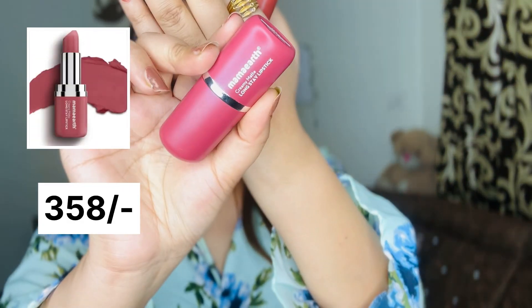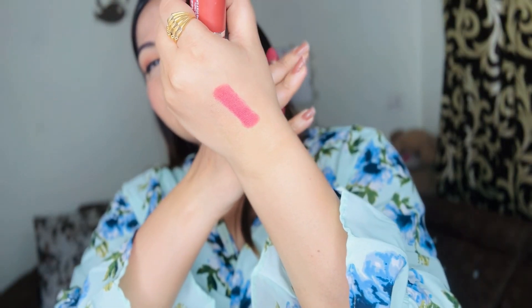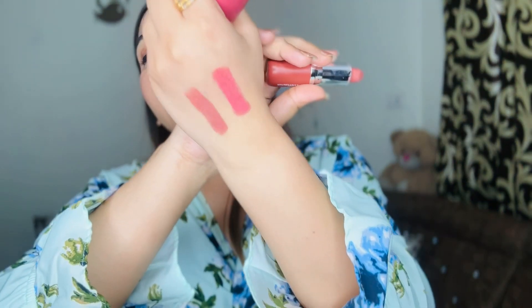First, I bought the Mama Earth Creamy Matte Long Stay Lipstick - two shades. First is shade 03 Pink Rose, a pinkish nude shade that looks beautiful on every skin tone. The second shade is 06 Apricot Top, a brownish nude shade. Both are very creamy lipsticks and really pretty shades. The range has a lot of variety.